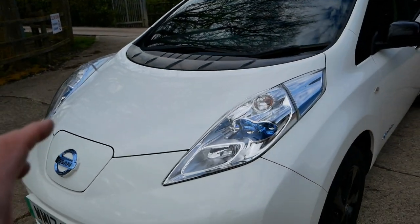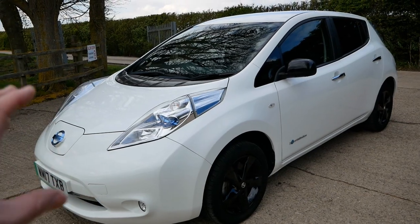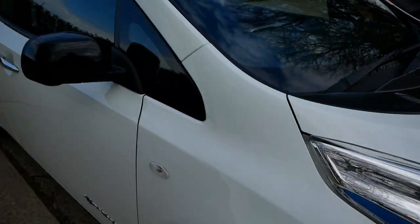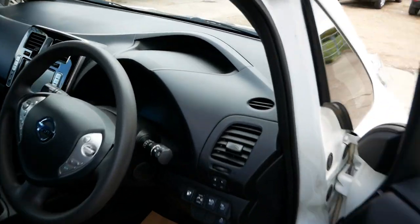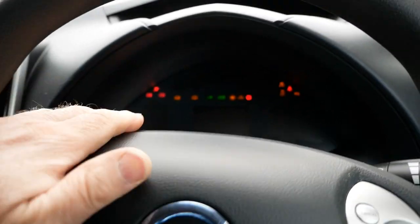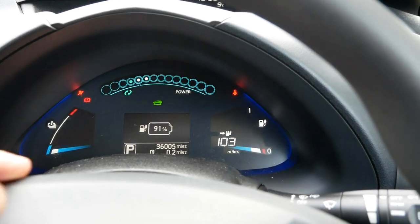The black edition only comes in white or black — the white ones are the arctic white, which is a solid white paint. This one is in particularly good condition, and so is the battery pack, but we'll go into that in a minute. First off, let's just jump in and start it up.